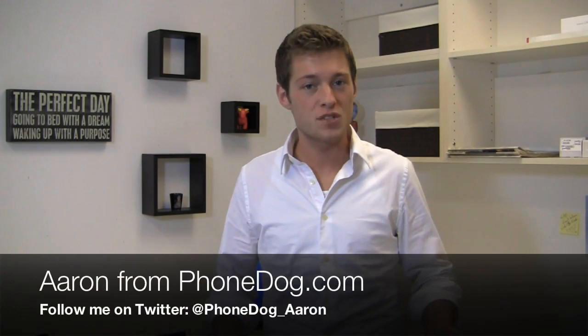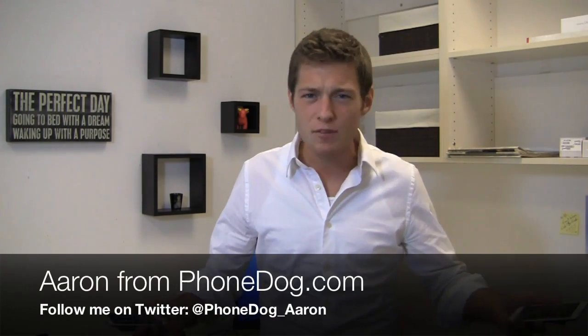More Android phones means more dogfights. How's it going guys? I'm Aaron from PhoneDog.com. It's Monday, kind of a boring day. You're sitting at work, like, I need something to do. Well, this PhoneDog dogfight is going to help, my friends.